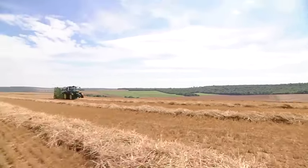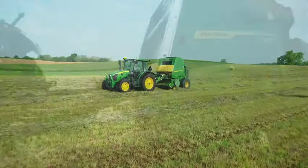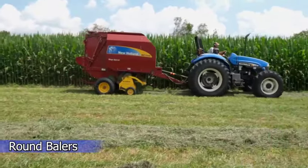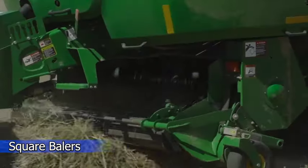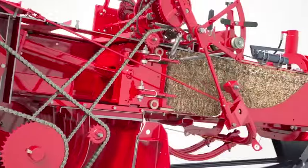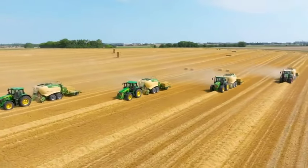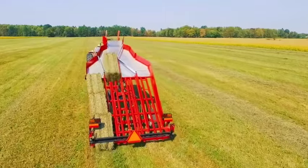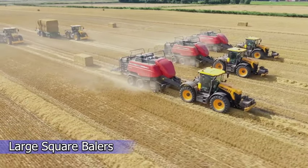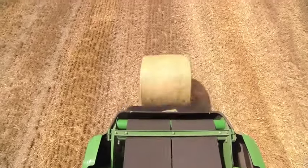Balers are essential for hay, straw, and corn stalk collection. These tractor attachments collect materials and wrap them into manageable bales. Round balers roll hay into round shapes and wrap it in twine or netting, while square balers collect hay, straw, or stalks into compactors and compress the material into a square shape. Square balers come in multiple sizes and can tie bales in wire or twine. Large square balers function similarly but handle substantially bigger loads for industrial farms.